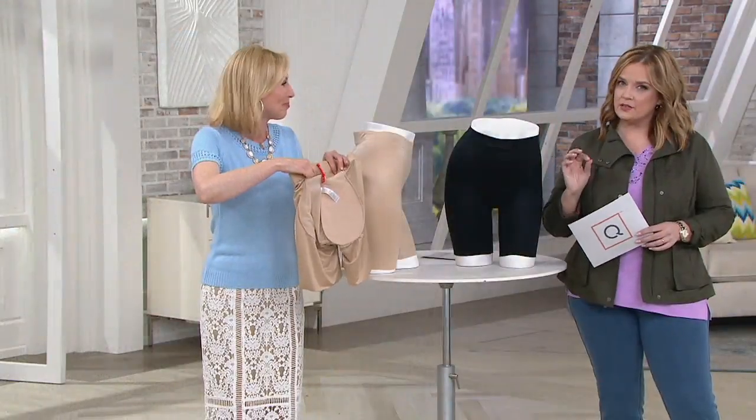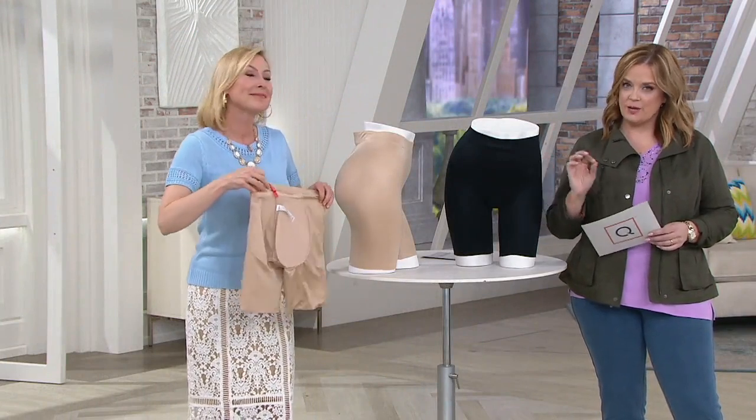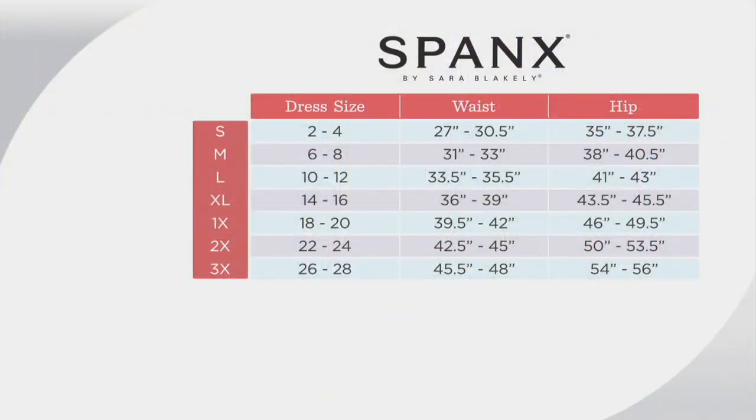You can just take them right out. Spanx Suit Your Fancy Butt Enhancing Shaping Shorts — now let's choose your size. It's easy to find your size in this: just reference your numerical department or dress size, and scooch over to the left. If you're between sizes, I think you'll enjoy wearing the larger size.